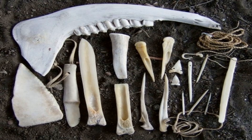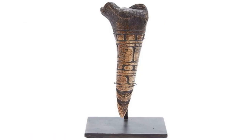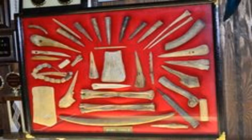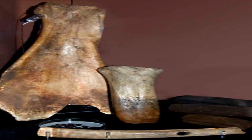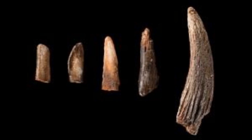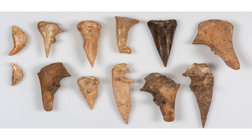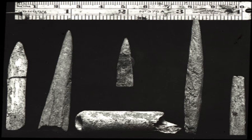Another interesting case of bone tools in Africa is that of the Aterian culture, which emerged around 145,000 years ago in northern Africa. The Aterians were among the first modern humans to leave Africa and colonize other continents. They also developed a distinctive type of bone tool called the Aterian point, which is a sharp-tipped knife made from animal ribs. These points were probably used for hunting and fishing, as they have been found near coastal sites where seafood was abundant. The Aterian points show that modern humans had advanced bone technology and adapted to different environments.